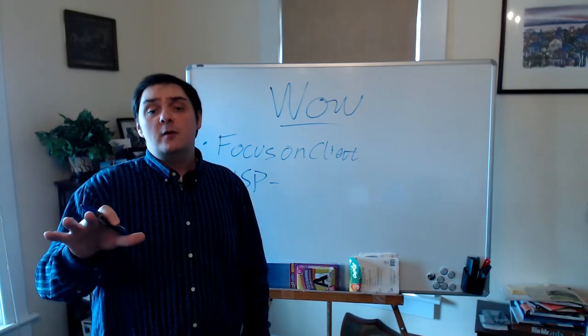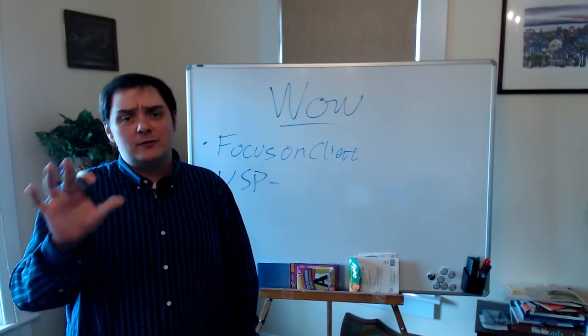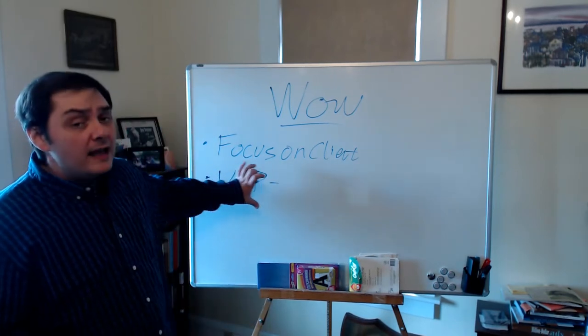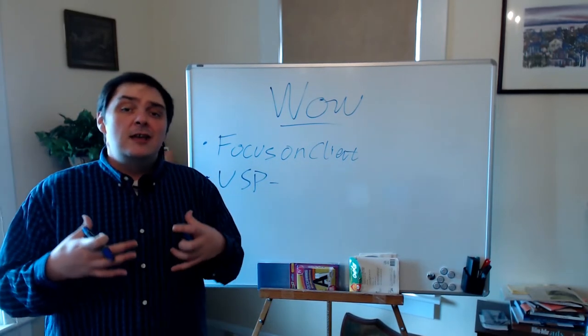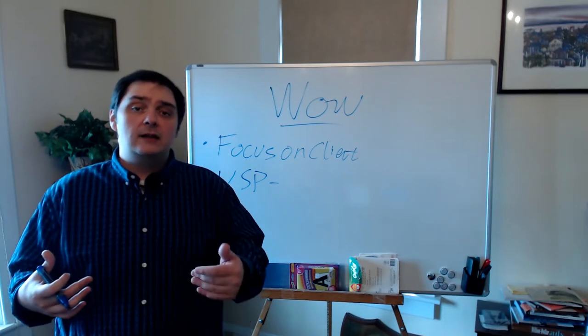That's an example for a seller and selling a home — there are lots of others, and there's more in the article, so definitely go over there and check that out. There are a lot of different ways that you can become very unique. A unique selling proposition means unique to you and what you're bringing to the table for either that seller or that buyer.